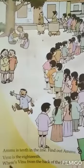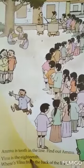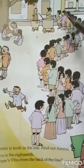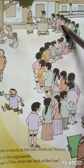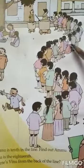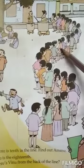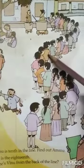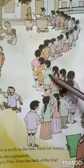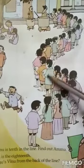Then winu is the 18th. Winu is the 18th. 1, 2, 3, 4, 5, 6, 7, 8, 9, 10, 11, 12, 13, 14, 15, 16, 17, 18. This is winu.